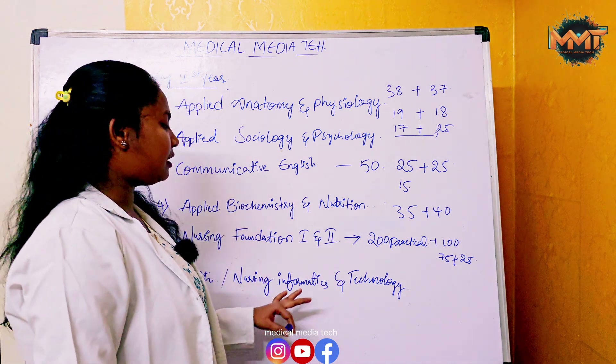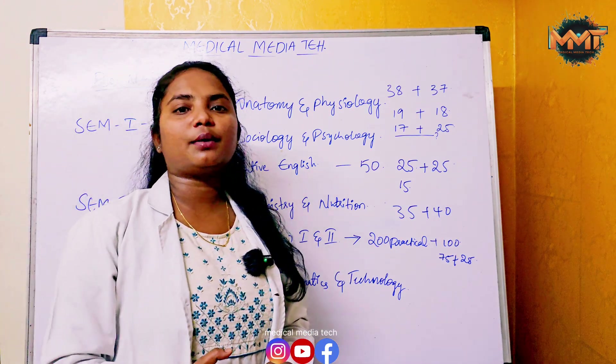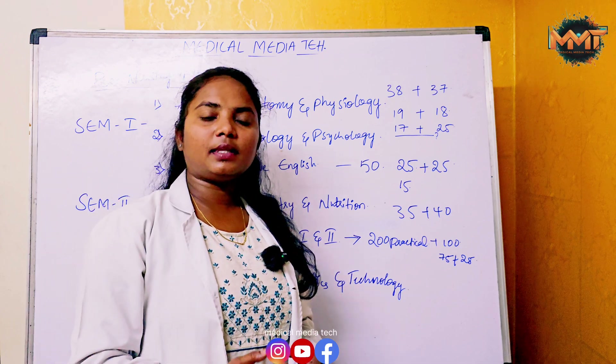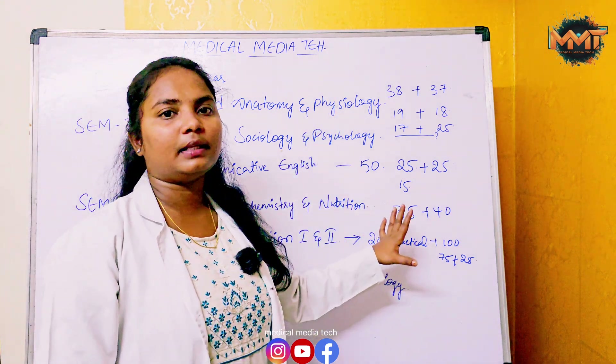Health and Nursing Informatics and Technology follows the same marking pattern — 75 external marks plus 25 internal marks, totalling 100. You need 38 marks to pass, which is 50%.